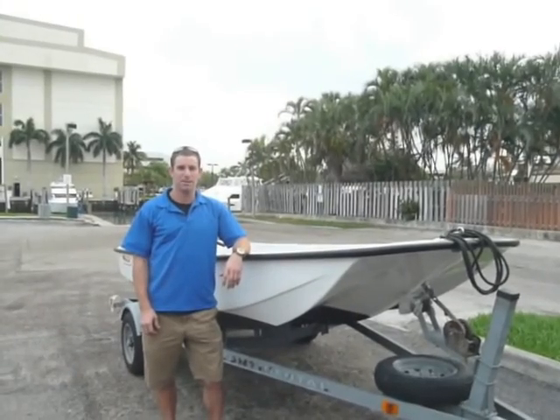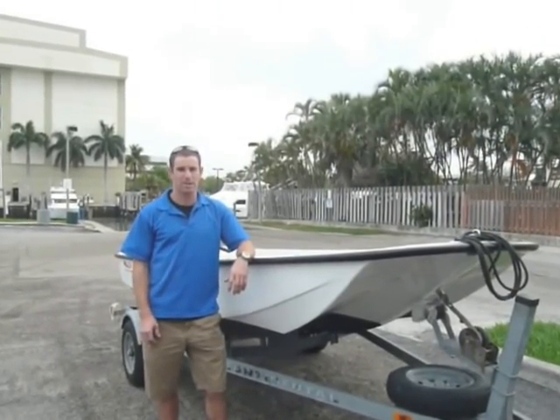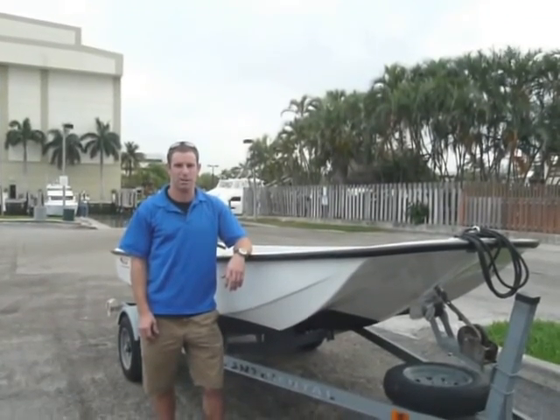Hello, my name is Sean with Latitude 39 Restoration. This is a Boston Whaler 13 Classic that we just did a full restoration on.